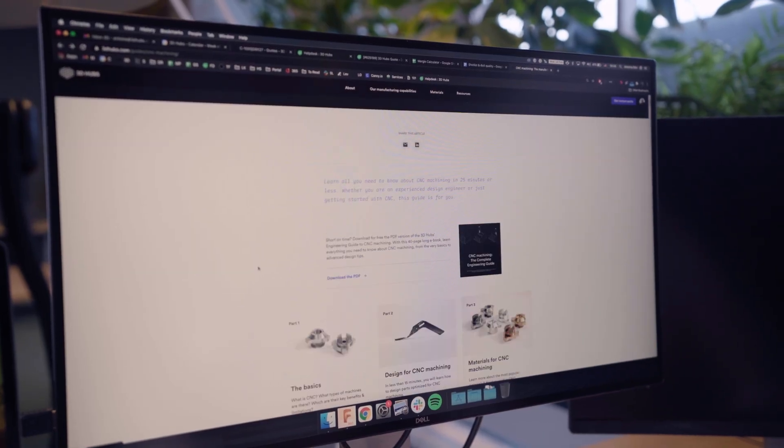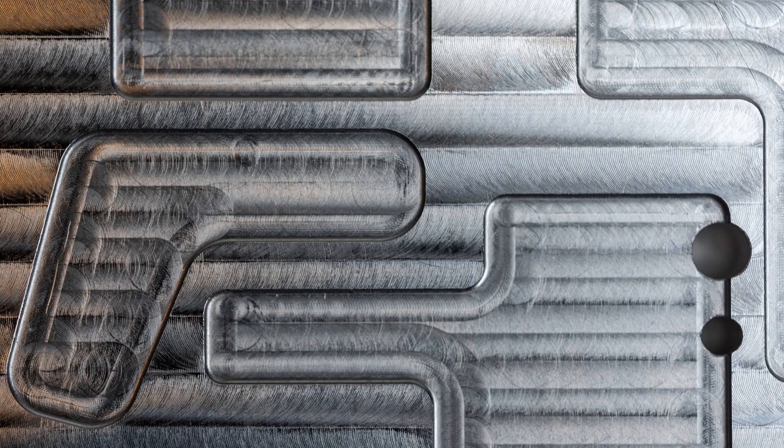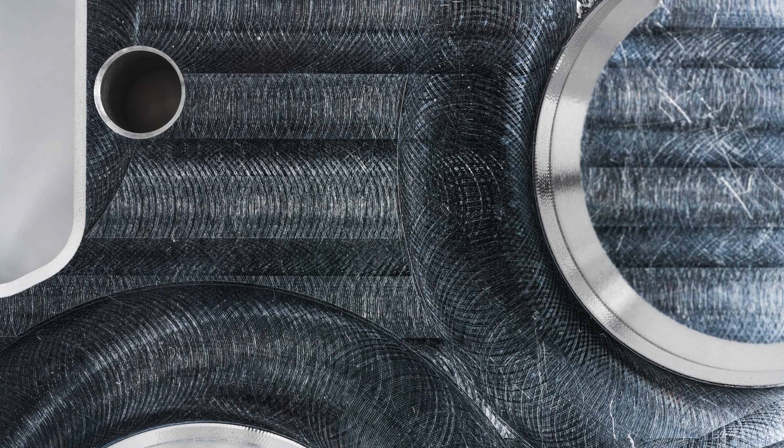Weight: aerospace parts must be designed to be as lightweight as possible to reduce the overall weight of the aircraft or product and improve fuel efficiency. When designing aerospace parts for CNC machining, several factors can impact weight, including material selection, part geometry, and surface finishes. However, it is important to balance weight reduction with maintaining the necessary strength and durability required for the intended application.